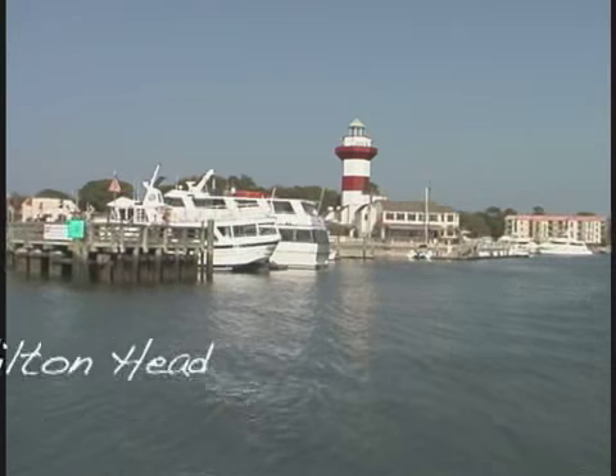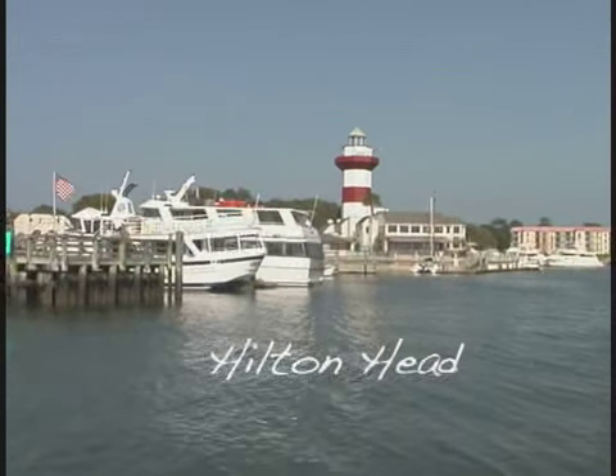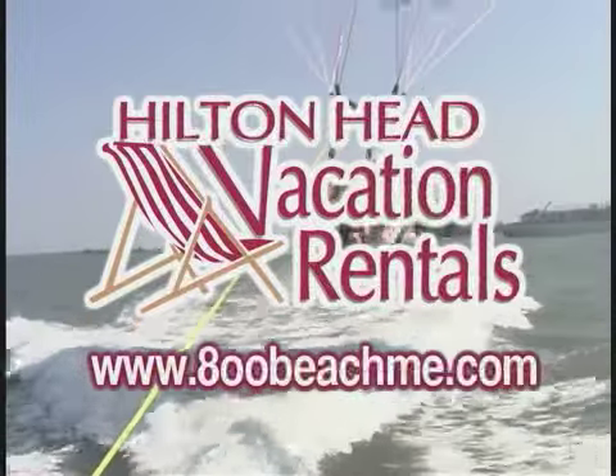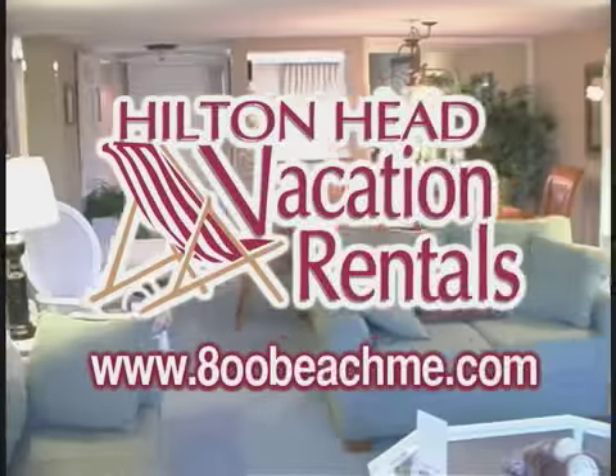Isn't it time you relaxed? Isn't it time you came to Hilton Head? Isn't it time to get east? Hilton Head Vacation Rentals has the picture perfect property for you.